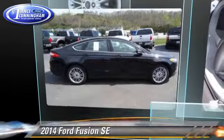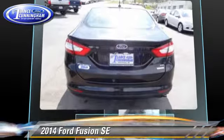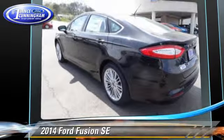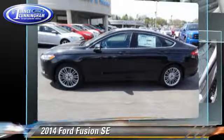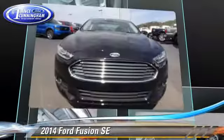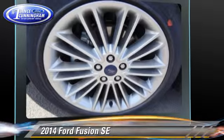The 2014 Ford Fusion SE. With a 6-speed automatic transmission, this vehicle is well equipped. This Ford features front-wheel drive, dual front airbags, and alloy wheels. Safety features include traction control, stability control, and four-wheel ABS.